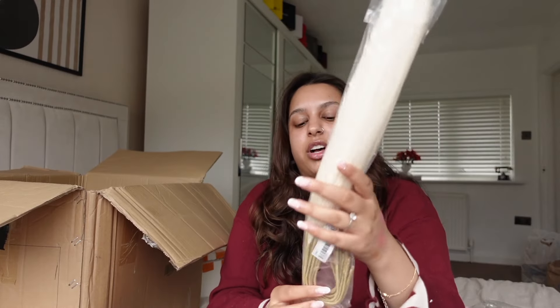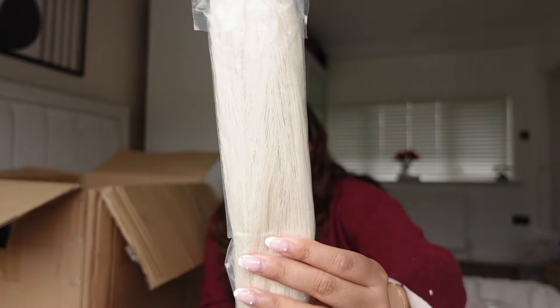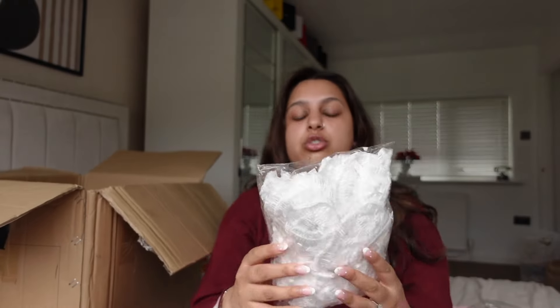I also picked up flowers for my vases — these are the white pampas grass ones. I've got some vases I want to put these in and they're really nice.